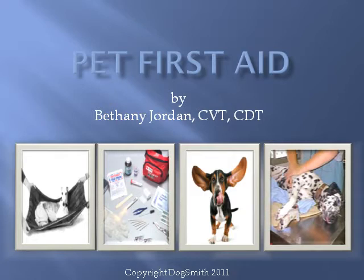Thank you for joining us today for this short presentation on Pet First Aid. This presentation is brought to you by The Dogsmith, America's dog training and pet care company. For more information on The Dogsmith, you can visit www.dogsmith.com.